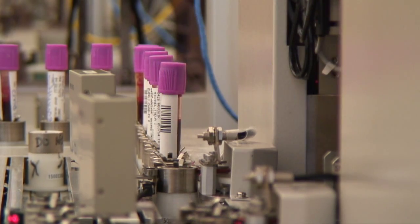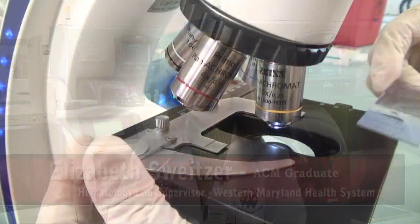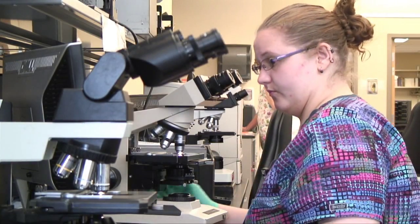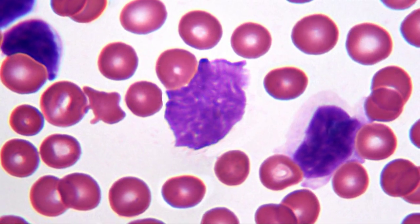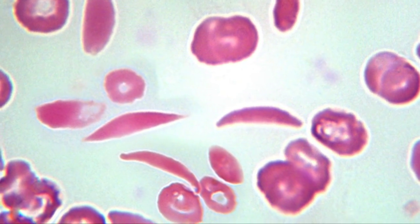The hematology section of the lab is where complete blood counts, or CBC tests, are performed. These results tell the doctor how many red and white blood cells and platelets are in the sample. Hematology is another section of the automated laboratory. When the analyzers indicate suspicious results, the technicians review these cells under a microscope. Technicians who work in hematology must have training in blood cell identification to differentiate a normal cell from an abnormal cell. If you've ever known someone with anemia or leukemia, it's often the hematology technician that is the first to identify and classify these cells.